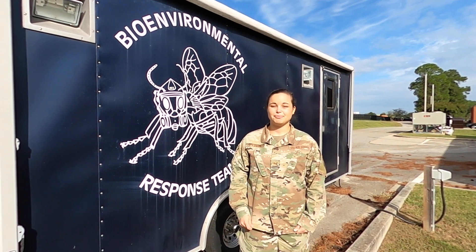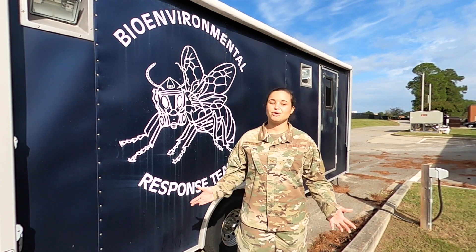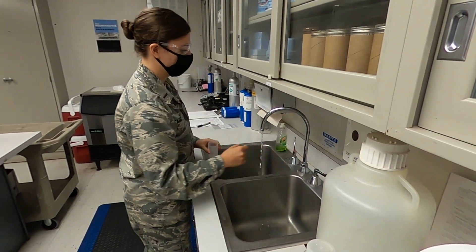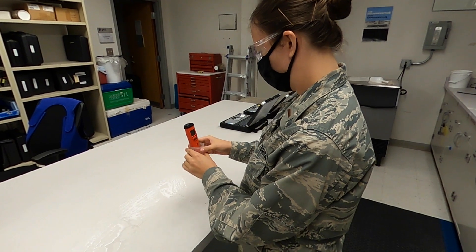Hi, I'm Staff Sergeant Natalie Patton from the Bio Environmental Engineering Flight. Today I want to talk to you a little bit about what we do here at Bio. Bio Environmental Engineering's mission is to provide operational health risk management expertise to enhance commanders' decision-making in the health services support.